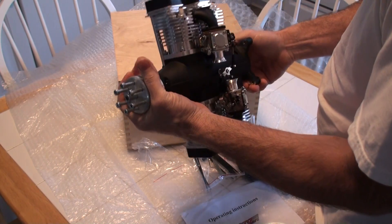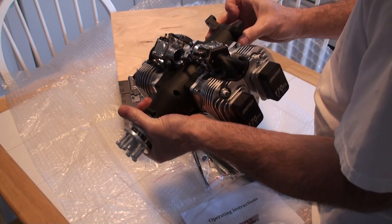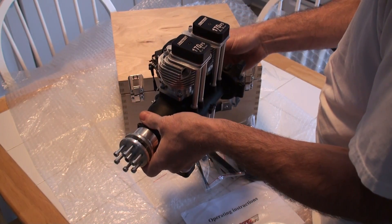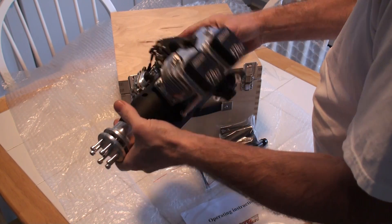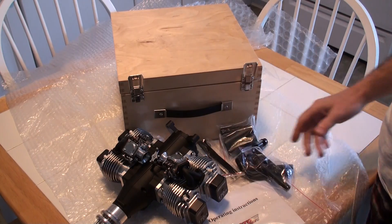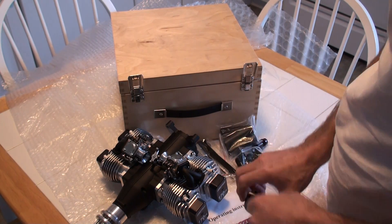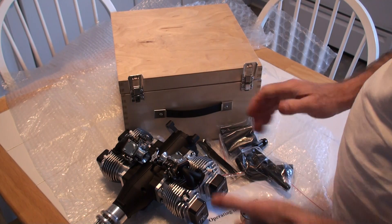Check the video description for links to the motor and where you can get it, and any other information I'll put in there. Be sure to check out my other videos — I'm going to have a build and finish the build video of the plane, and lots of running videos and everything. There you have it. Cool.